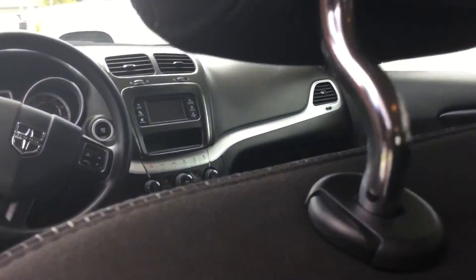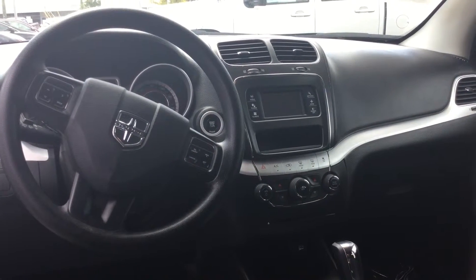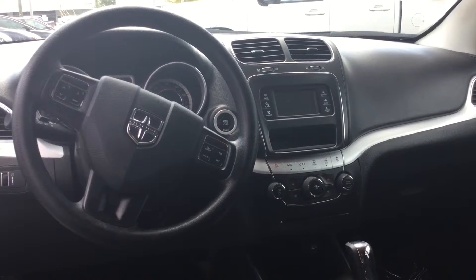On the inside, plenty of room in the back for up to three passengers, and up front another two. Power driver seat, AM/FM XM satellite radio, and ice-cold AC.